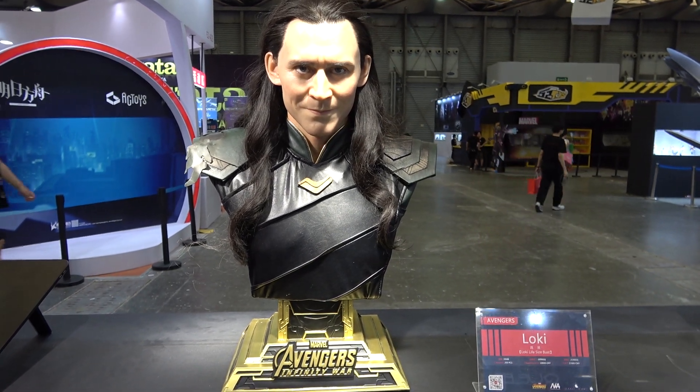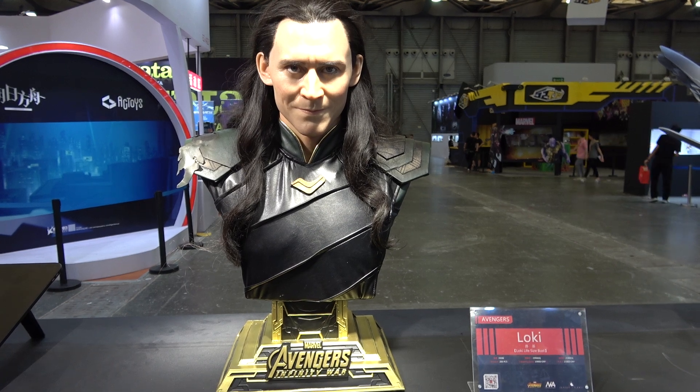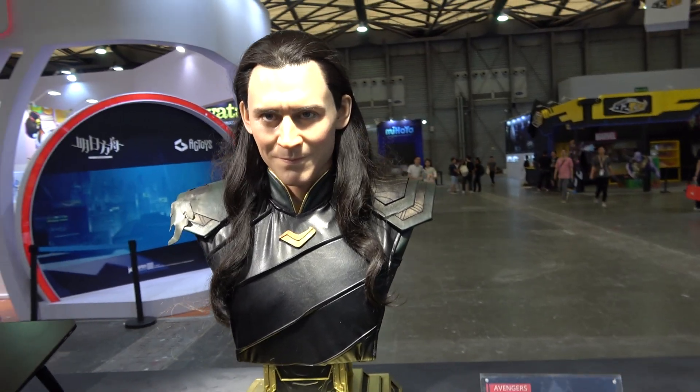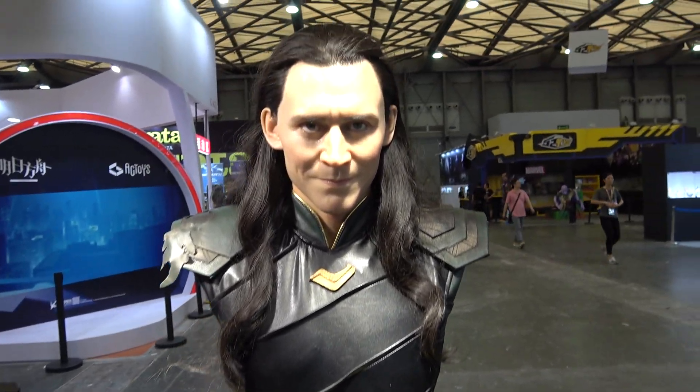It's Disco here at the Queen Studios booth to give you guys a look at their life-size bust of Loki from Avengers Infinity War. This is probably the most realistic looking bust that they have done. The likeness to Tom Hiddleston is insane.